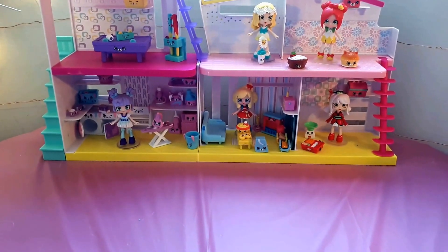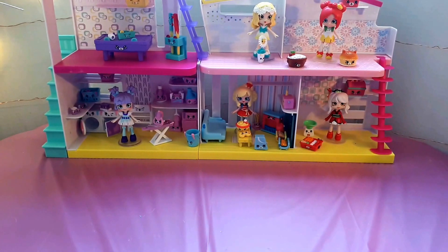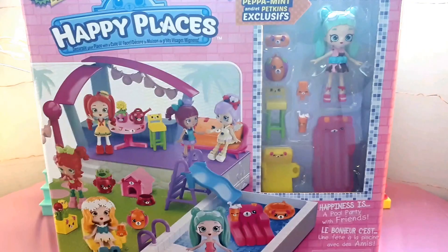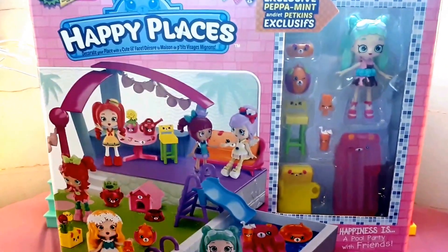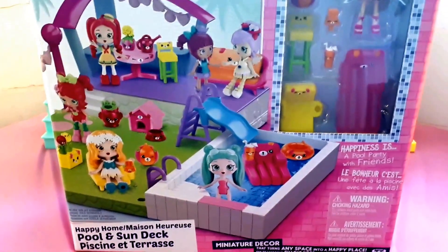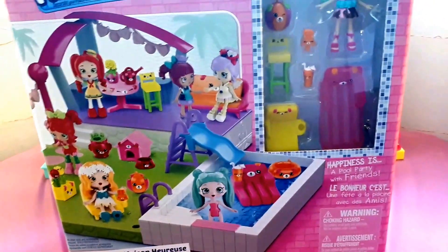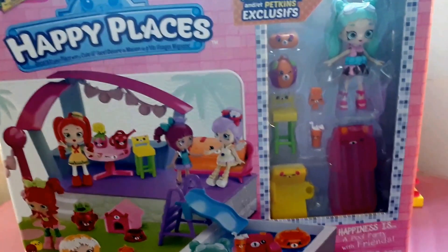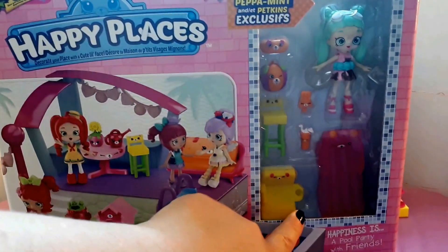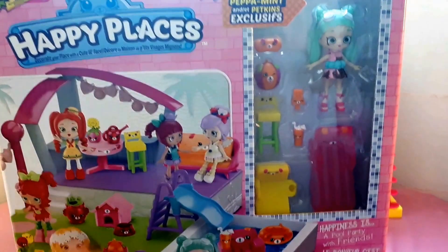Now we will be opening the Pool and Sun Deck, and I'm very excited because it comes with exclusive Peppy Mint. So this is the set we will be opening today — it is the Pool and Sun Deck set. Let's get into the unboxing. I'm going to remove the plastic and then we'll get into it. Like every video I do, we will open the side with our girl and the Petkins first, then open up the main set and set everything up.